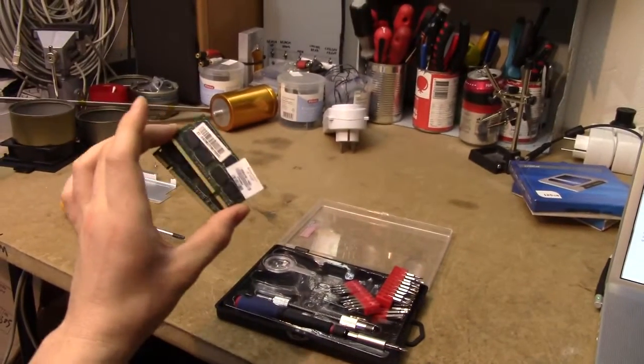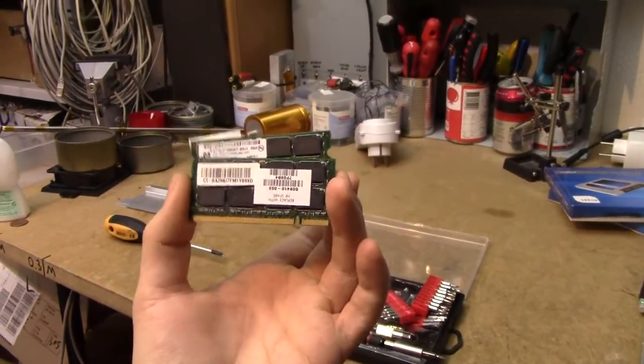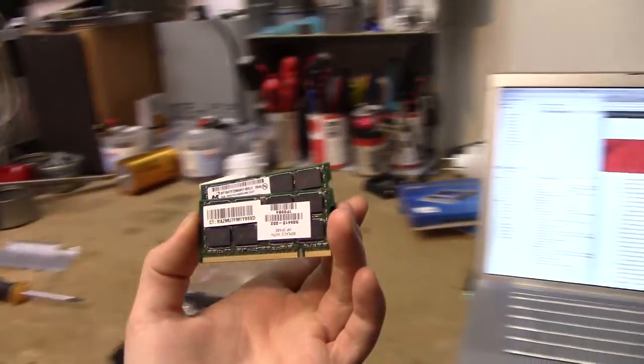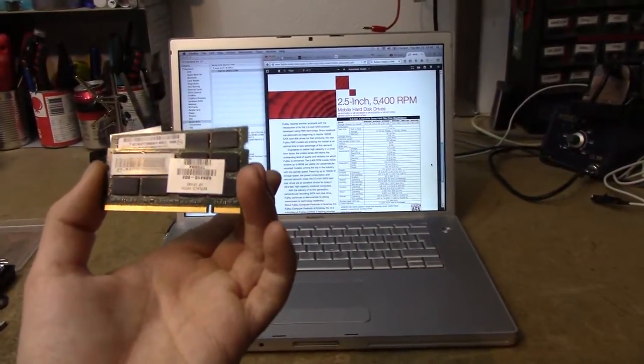I also thought I'd finally put a bit more RAM in it. These are some used HP 2GB modules, PC6400, which is a bit overkill since I think this is just a 945 chipset which only does 667 RAM. But they're old DDR2 modules, so who cares.